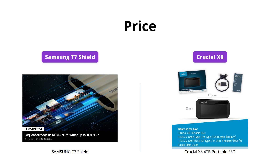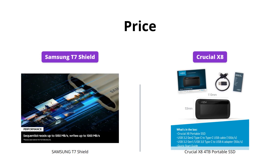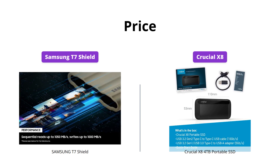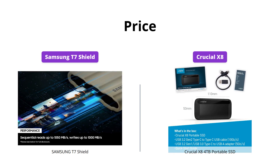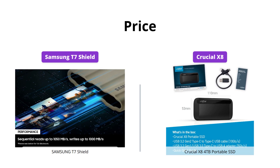The Samsung T7 Shield is available for $139 for 1TB, while the Crucial X8 is priced at $279 for 4TB. If you're looking for a budget-friendly option, the T7 Shield is a great pick, but if you need more storage space, the X8 is the way to go.